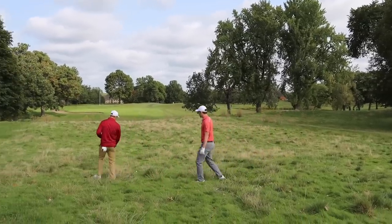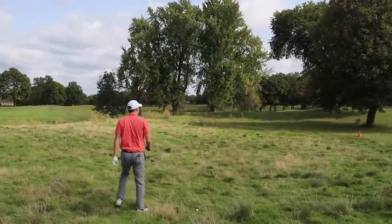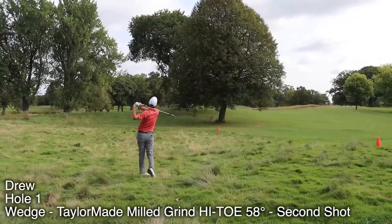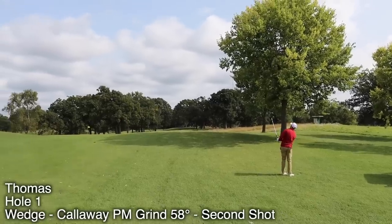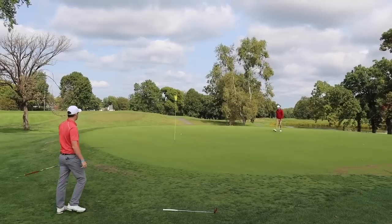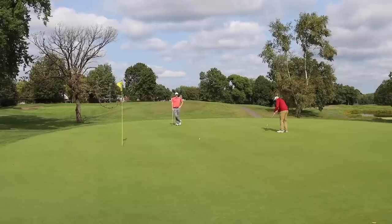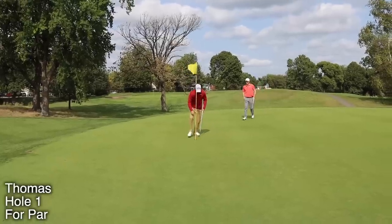Drew finds his ball, but he's stuck behind a tree — though he has a generous lie. He has 100 yards to the hole. He hits it just short. Thomas, about 25 feet for birdie after a nice approach, just misreads the putt slightly and taps in for par. Drew makes par too. Thomas has an early lead.